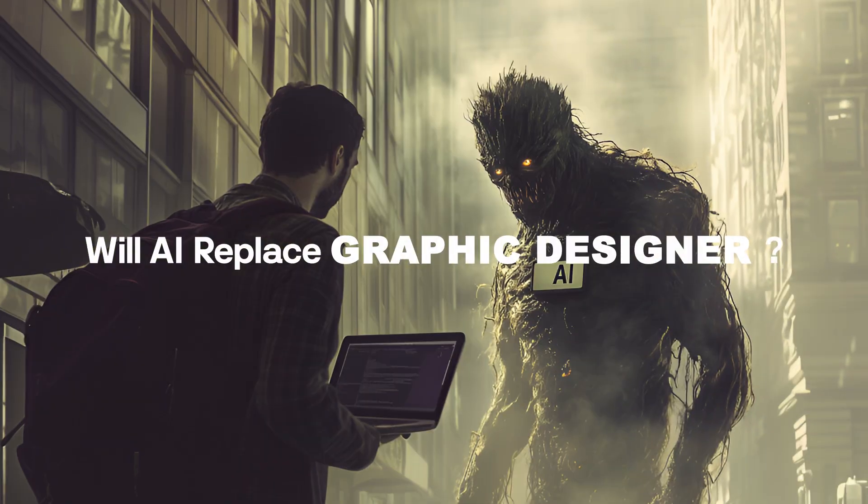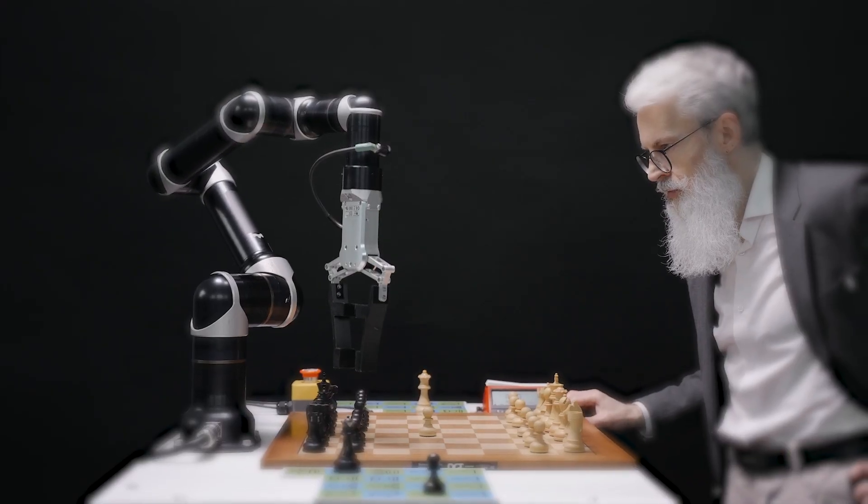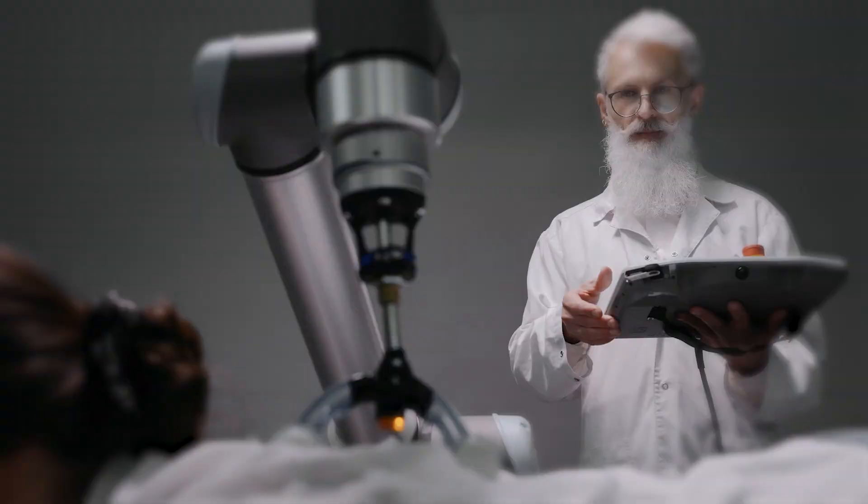Will AI replace graphic designers? Are we all going to lose our jobs? These are the questions I hear quite often, and I understand why so many of you are concerned with the rapid rise of artificial intelligence.